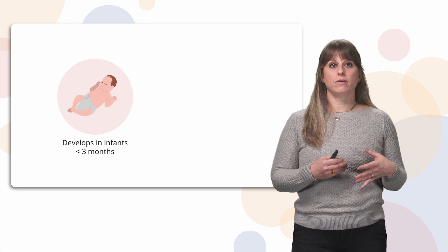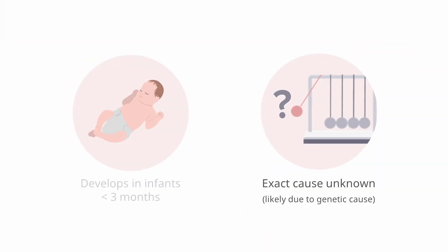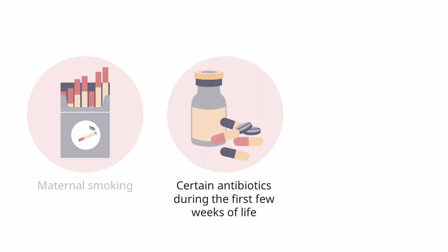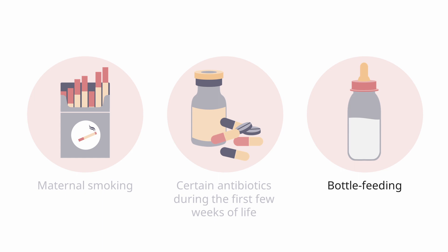What causes pyloric stenosis? We know that this develops in infants who are less than three months old, but we don't know the exact cause. It seems like genetics might be at play, because siblings who have other siblings with pyloric stenosis are at an increased risk to develop it themselves. Things that may also contribute are maternal smoking, certain antibiotics during the first few weeks of life, or possibly an association with bottle feeding, but none of these are confirmed.